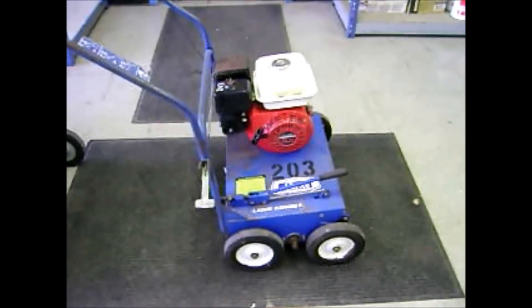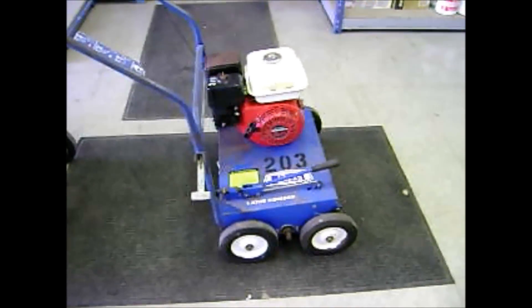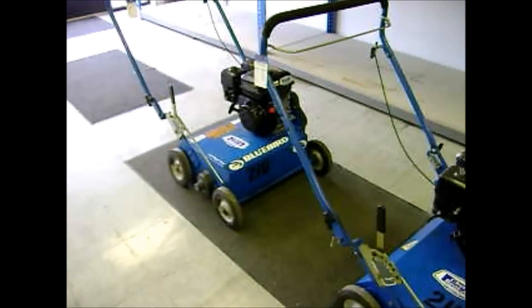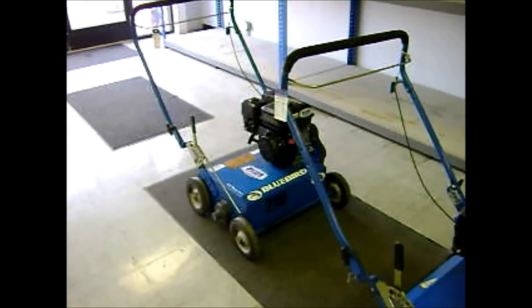203 we're asking $425 for — it's got a newer engine on it, body's a little bit older but still in good condition. 211 we're asking $500 for. And 210 we're asking $500 for. And the fourth one out on rent we're also asking $500 for.